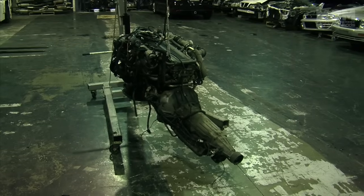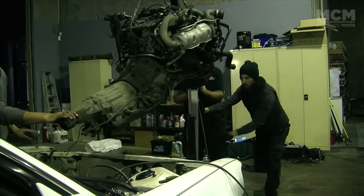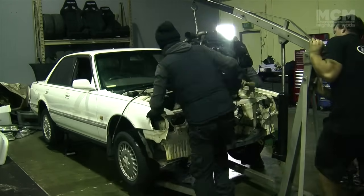An engine and gearbox can weigh well over 200 kilos. I've done this stuff before by myself, but it's a million times easier doing it with some mates to help. Moog guides the engine into the bay while Mechanical Stig operates the crane, and I check everything lines up underneath.